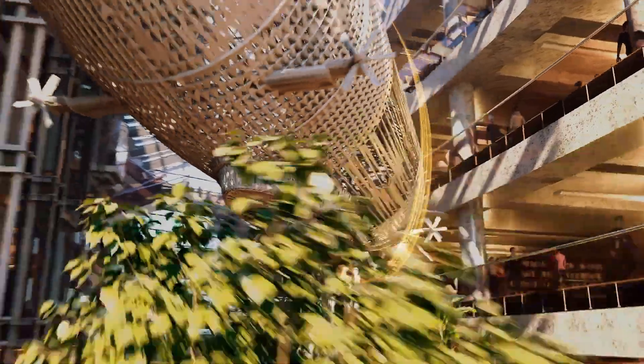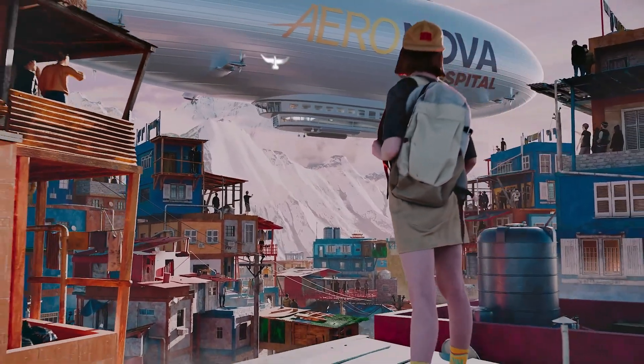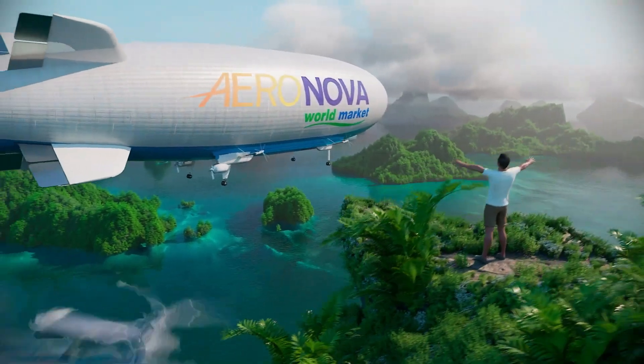Whether soaring above dense forests or drifting silently across icy landscapes, Aeronova redefines what is possible in air mobility with its focus on sustainability, endurance, and accessibility.